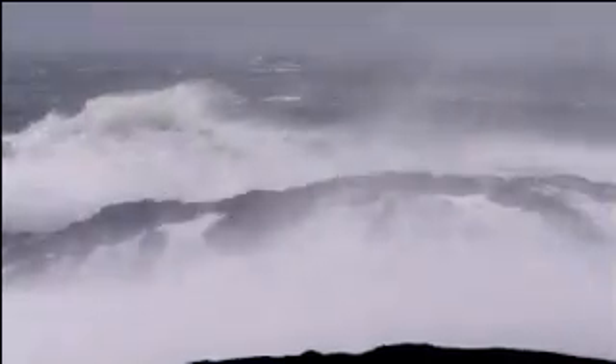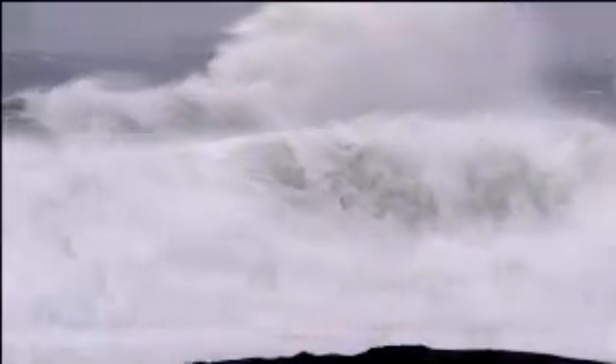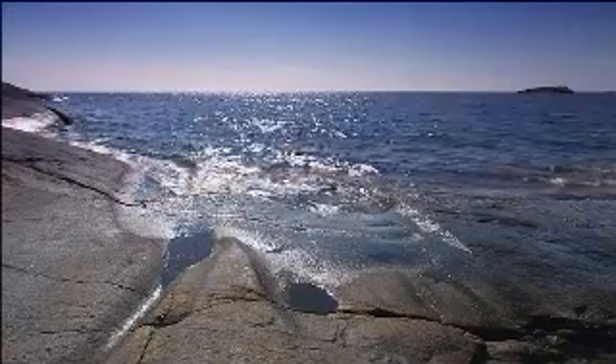Energy bubbles forth from waterfalls and rapids. The energy of a stormy sea is both impressive and frightening, but hard to tame. However, even a calm sea contains enormous amounts of energy.